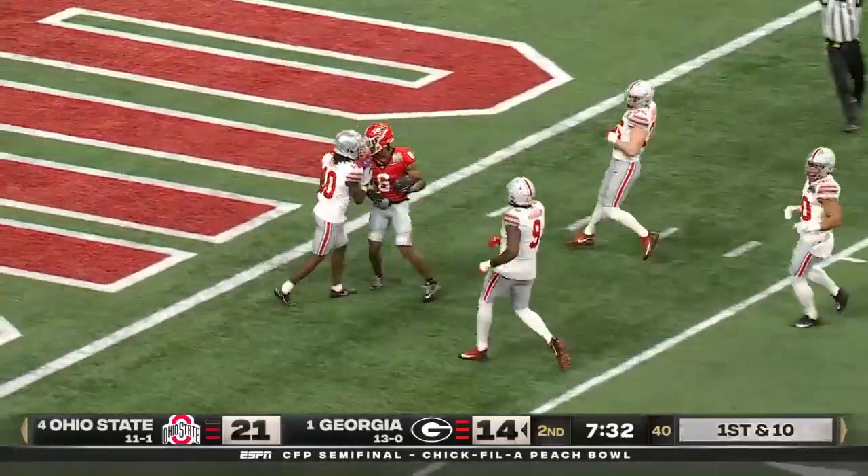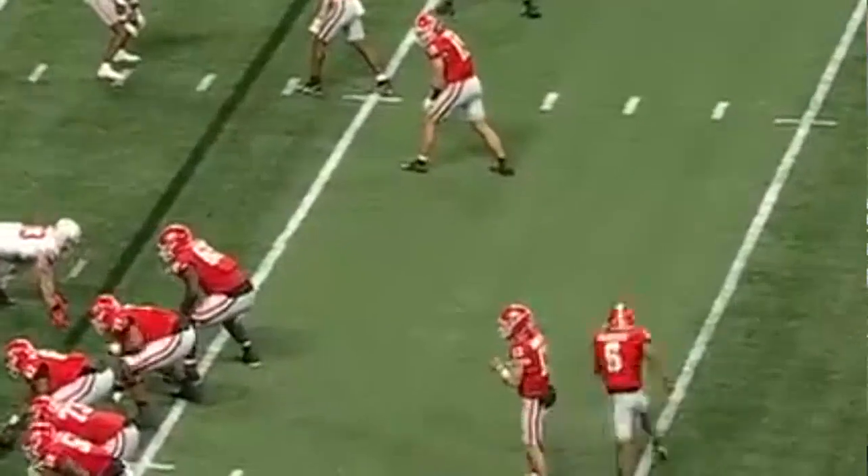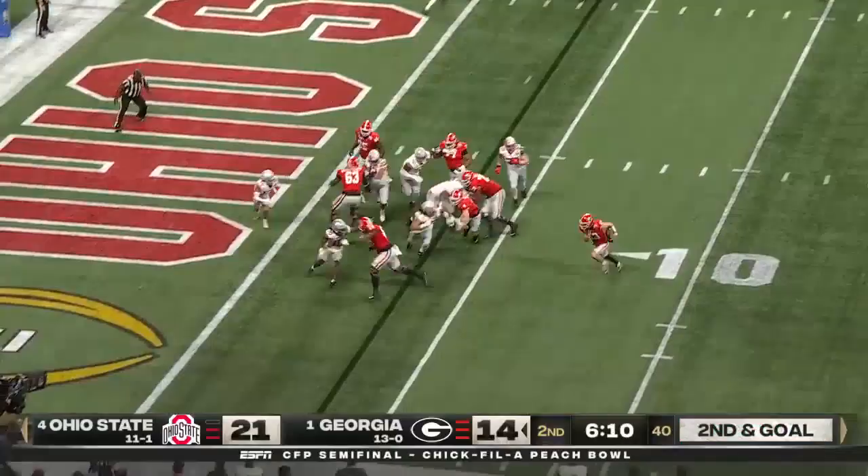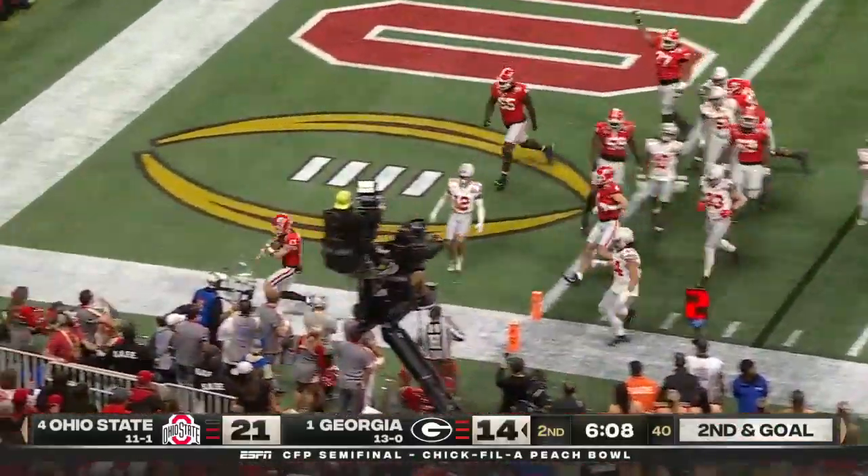Are you kidding me? The turf monster got him at the 10. McIntosh in motion. Bennett's gonna run it. Can he get the edge? He walks in. Touchdown, Georgia.